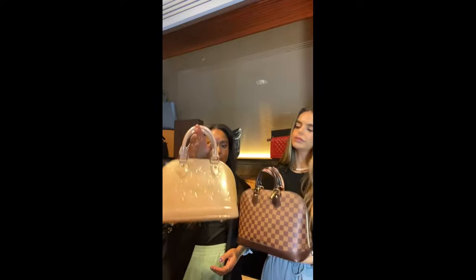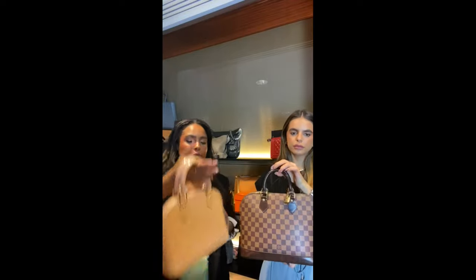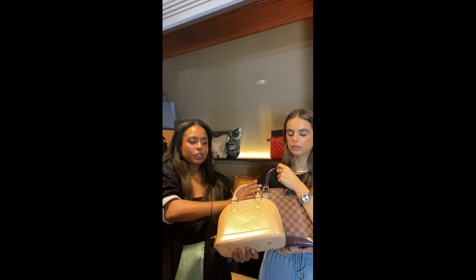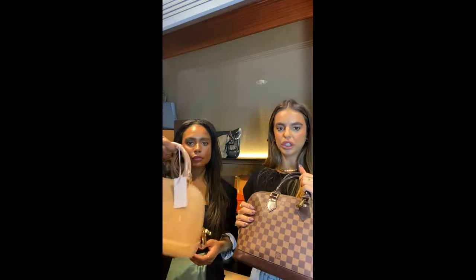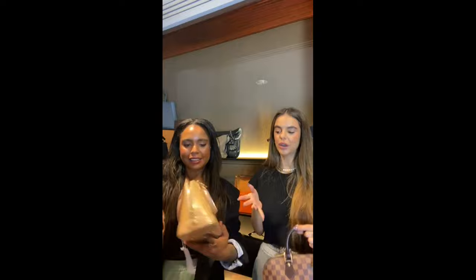We actually have two of these in stock to compare sizes. This is the BB size — more of a day-to-evening style. The other is the MM, which is definitely more of a daytime bag. Completely different sizes for completely different reasons, but both are really classic Louis Vuitton pieces. I also love the Alma in Vernis leather — it has this coated metallic finish. This one is actually in marshmallow pink and comes with a strap as well.